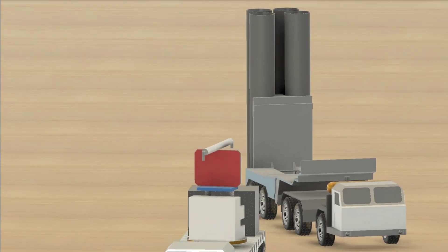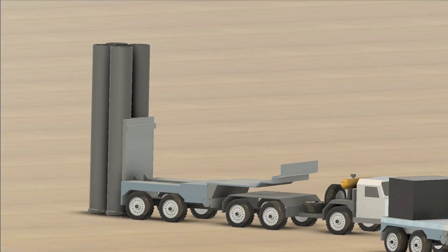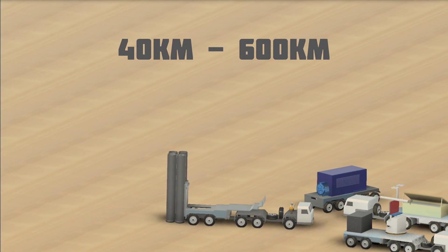These trucks are equipped with multiple missile types, each designed for a different target range — short, medium, or long. That means the system can handle threats from 40 kilometers to 600 kilometers.